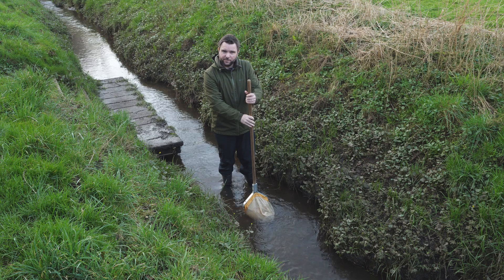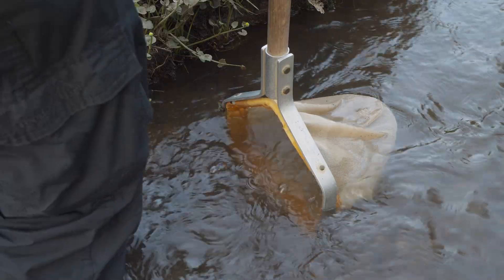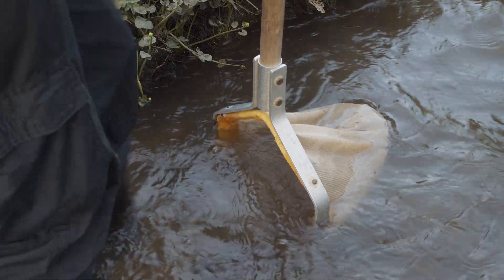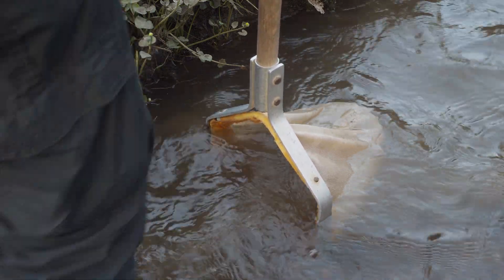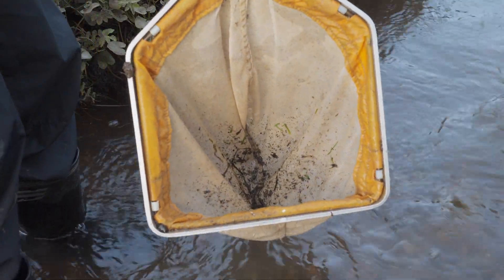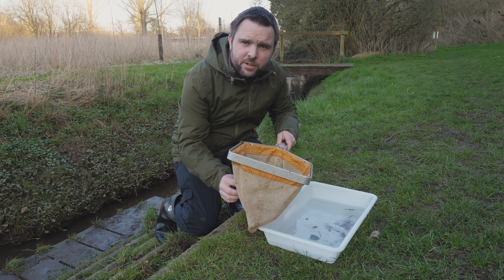So it's touching the bottom, and I literally just scrape my feet and kick up the bottom, and as I scrape my feet, any creatures in the sediment or under the stones will instinctively let go and get flushed downstream by the current and end up in the net, like so. And it's simply a matter of putting the creatures in your tray.